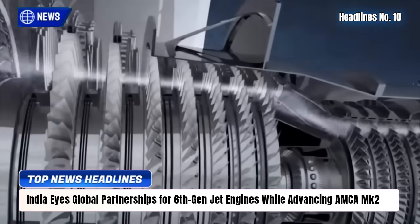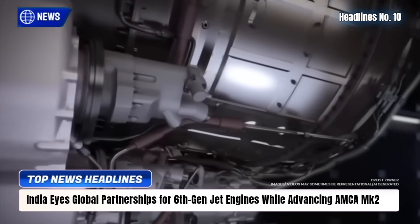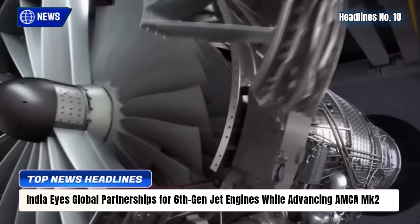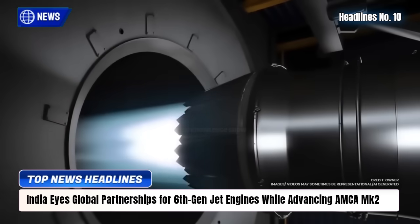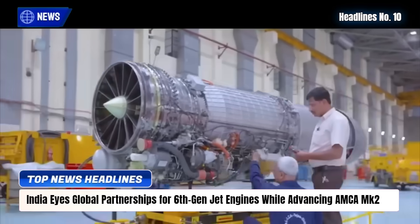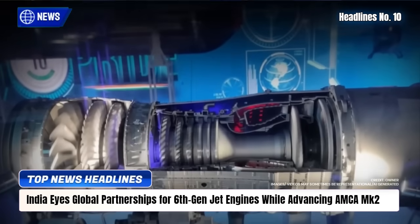by 2035, India is also weighing partnerships with Rolls-Royce, GE, or the Tempest or NGAD programs for post-2040 needs. These efforts aim to balance sovereignty with global expertise. Critics, however, caution against over-reliance on joint ventures and stress the need for parallel indigenous R&D to secure long-term self-reliance.